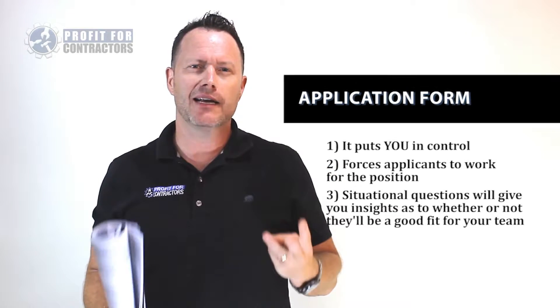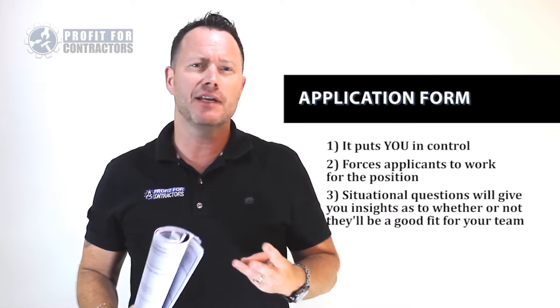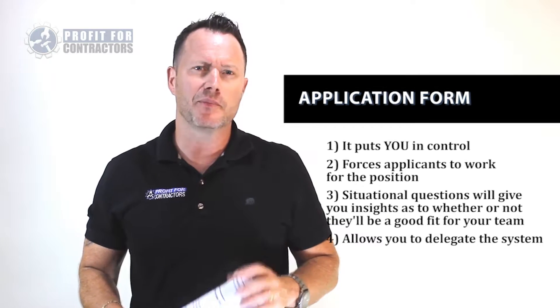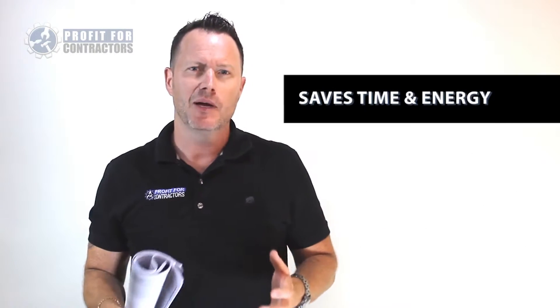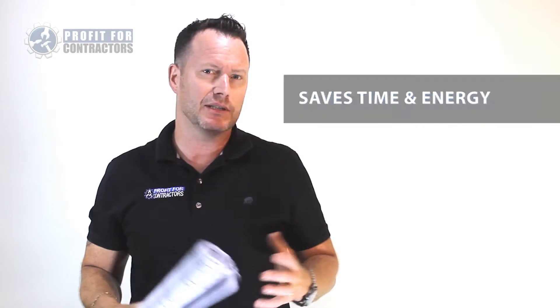Number three, the application will let us see through situational questions what their attitude is and if they fit the team — and you'll see it in seconds after reading the answers. Number four, using an effective application form backed by a system allows us to delegate 80% of this process to share with the team. The team is aware of the answers we are looking for. This not only saves you time, but the owner only gets involved with the ones that meet our criteria.